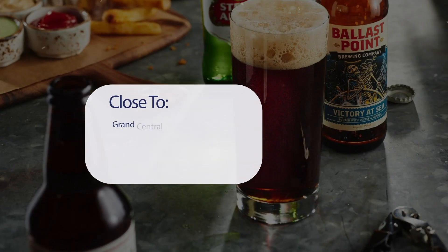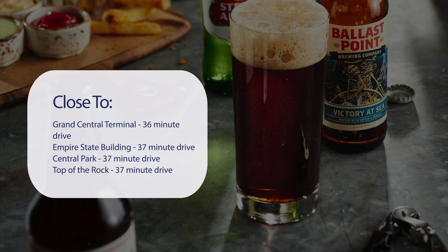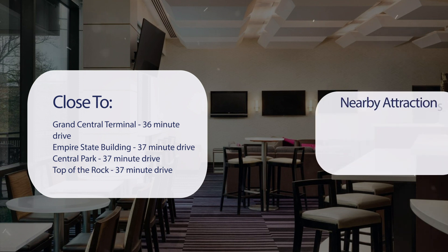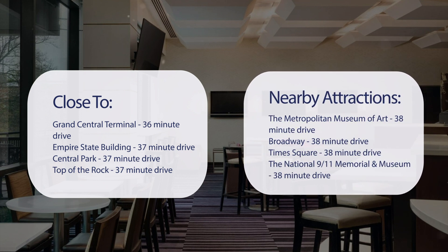It has a pretty good location. It's pretty close to Grand Central Terminal, 36-minute drive. Empire State Building, 37-minute drive. Central Park, 37-minute drive. Top of the Rock, 37-minute drive. And also close to attractions like the Metropolitan Museum of Art, 38-minute drive. Broadway, 38-minute drive. Times Square, 38-minute drive. The National 9-11 Memorial and Museum, 38-minute drive.